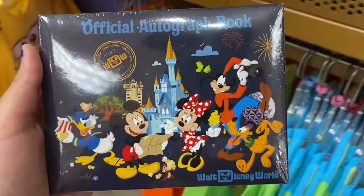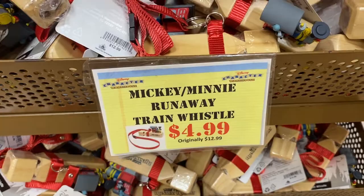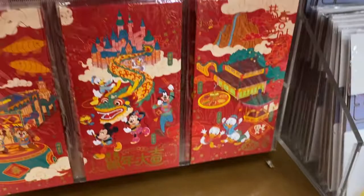Here's something I haven't seen in forever — a train whistle for $4.99, originally $12.99, themed to Mickey and Minnie's Runaway Railway. Oh my goodness, it's so cute! Above those there are also Lunar Chinese New Year 2020 red envelopes for $3.99.